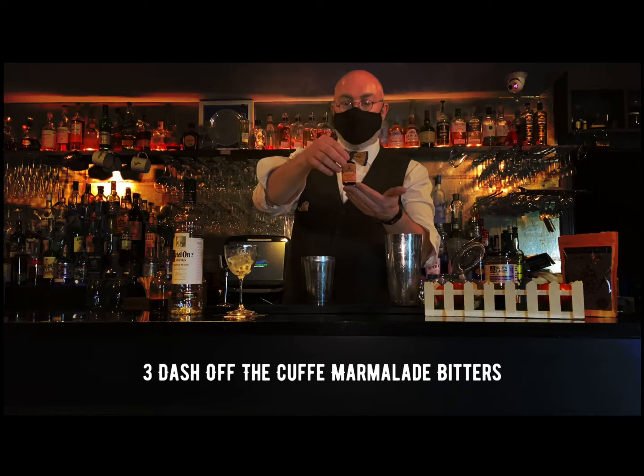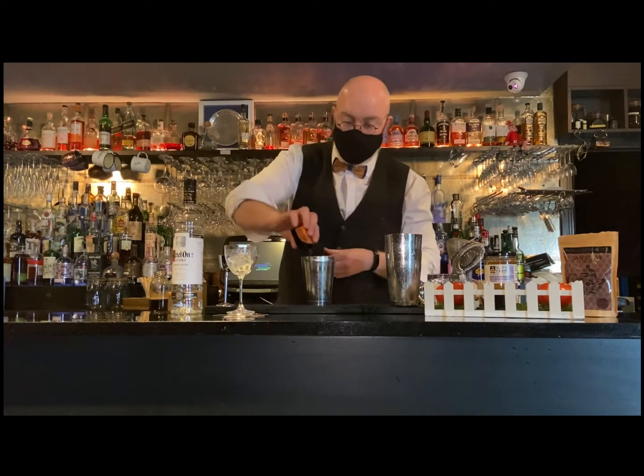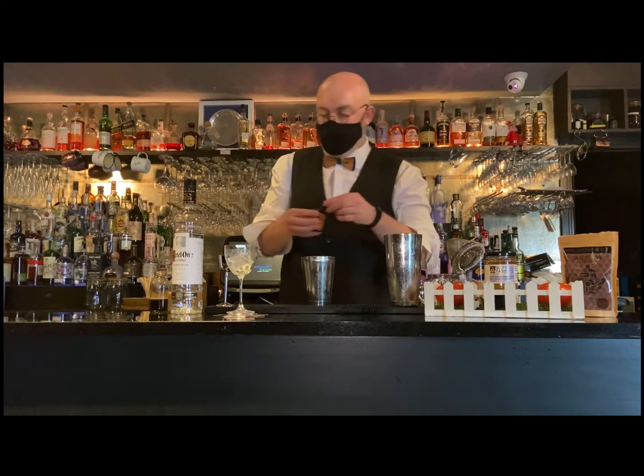Cooked Marmalade Bitters is a zesty, bright bitter ingredient produced in Dublin using botanicals from all over, and specifically stuff sourced from Airfield — lemon thyme, hawthorn blossom, etc.